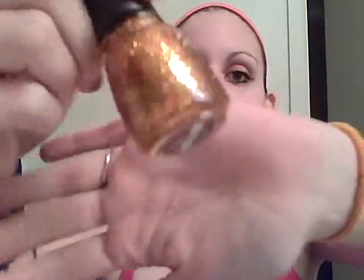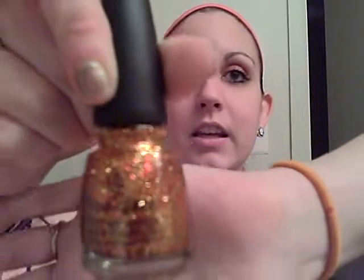This is my first China Glaze polish and I love it. It's from the Hunger Games collection and it's called Electrify. You've probably seen a million reviews of it, but it's gold and red shimmers — very different, very cool. It looks awesome over black, over red, or on its own.